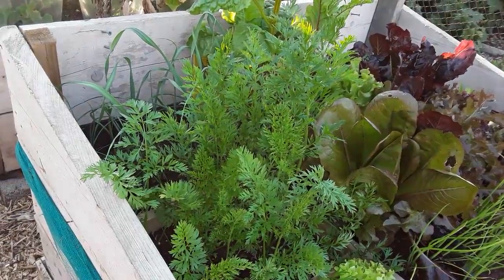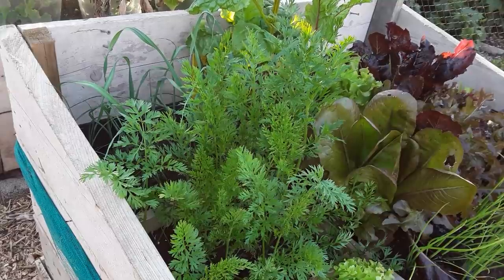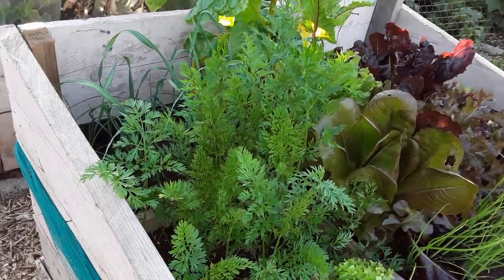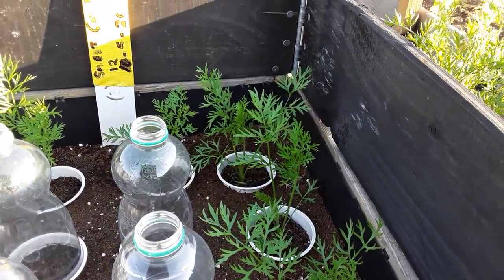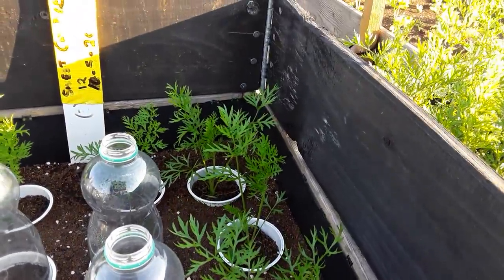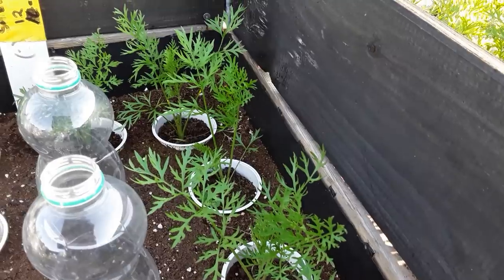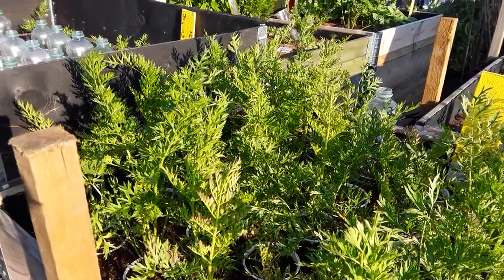Welcome back, gardening friends. Another look at these carrots in the square foot gardening. As you can see, they're standing up straight looking beautiful — nice and healthy. These are my third successional sowing, and they've had this pallet collar around them giving them a little respite from the bright sunshine. They're all looking fairly healthy at the moment.